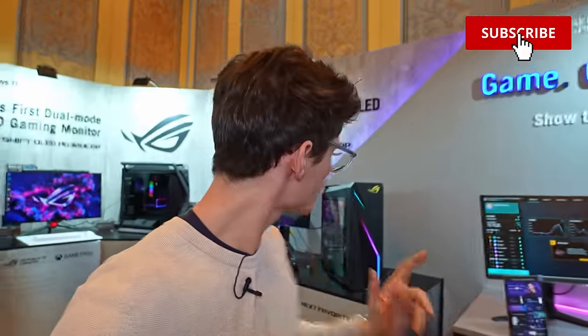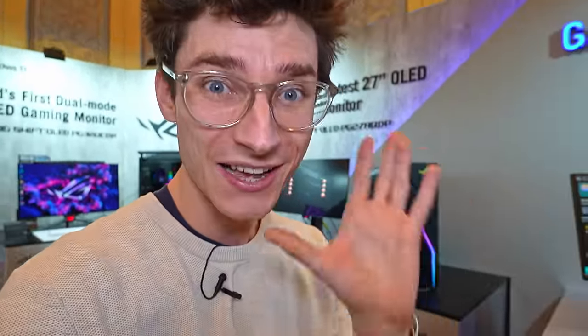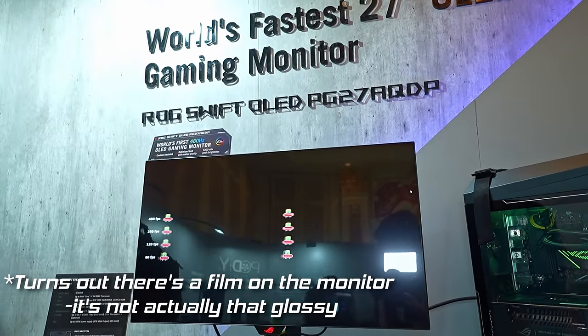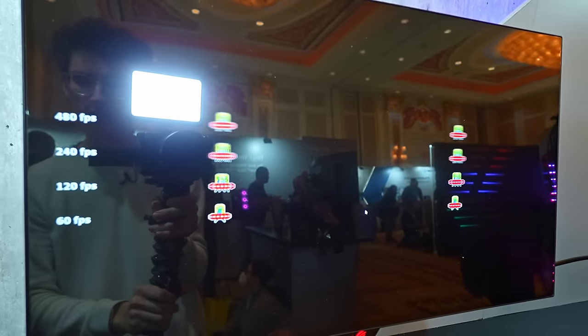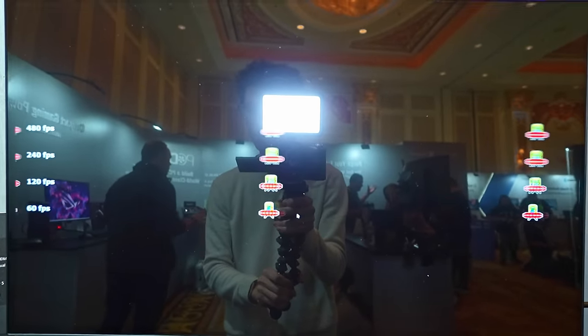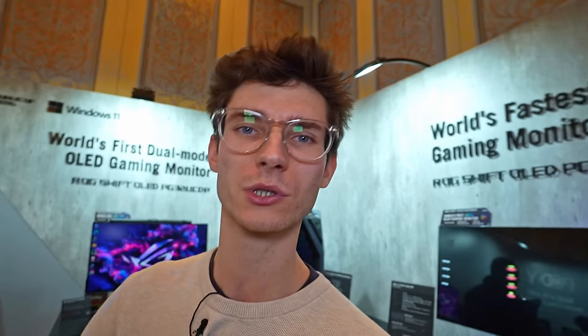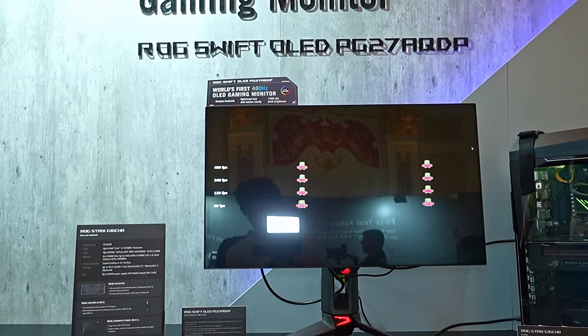There are also a few updates to the PC component side of things as well, but I want to begin by showing you the talk of the town — this 480Hz OLED gaming monitor. It is absolutely ridiculous. When you see this it's just so bizarre because you've got this infinite contrast from the OLED panel, but the UFO test here usually shows a large amount of motion trailing, especially on a 60 or 120Hz monitor. With IPS or VA you always have this horrible trail behind it. This is genuinely the first time I've ever seen this test where there is just no motion blur whatsoever. None.